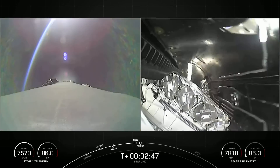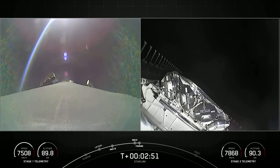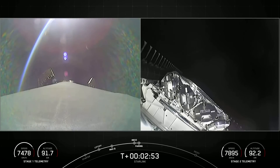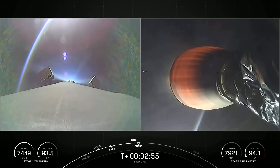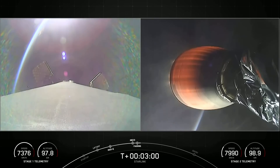Fantastic. So main engine cutoff, stage separation, and MECO ignition. Separation confirmed. And there was fairing deploy as well — you can see those fairing halves on the left-hand side of your screen, as well as the grid fins on the first stage deploying.